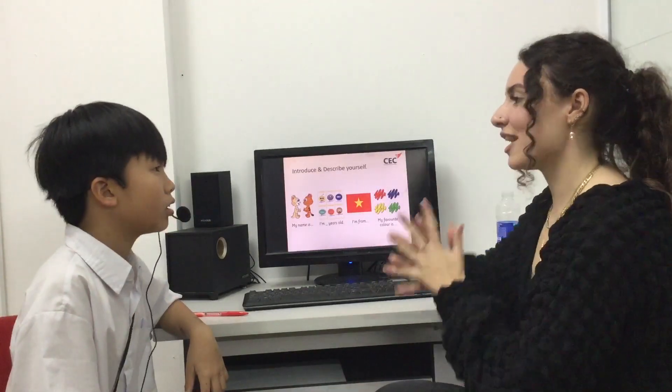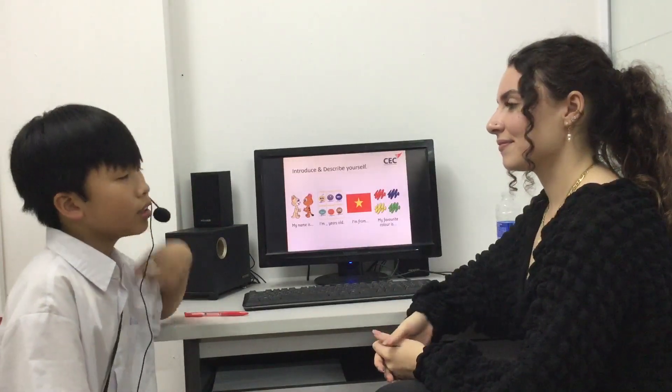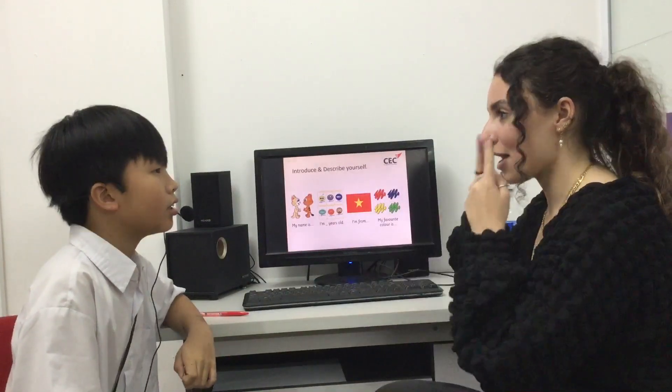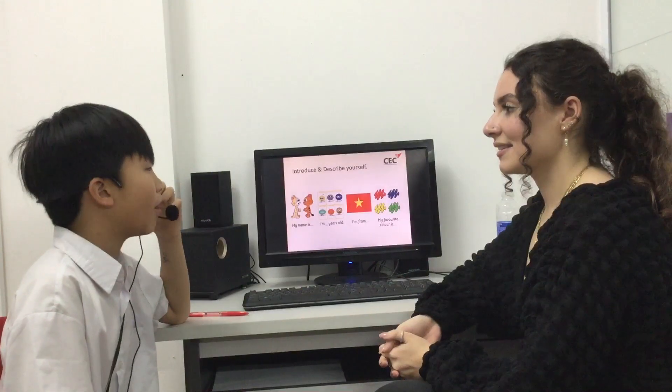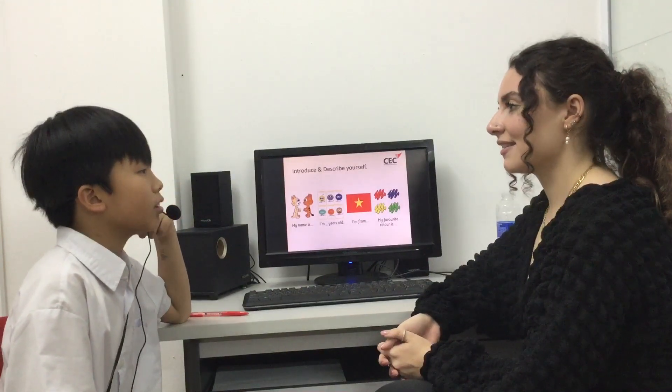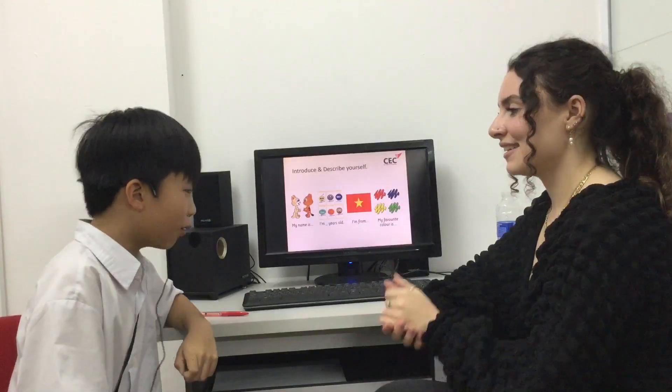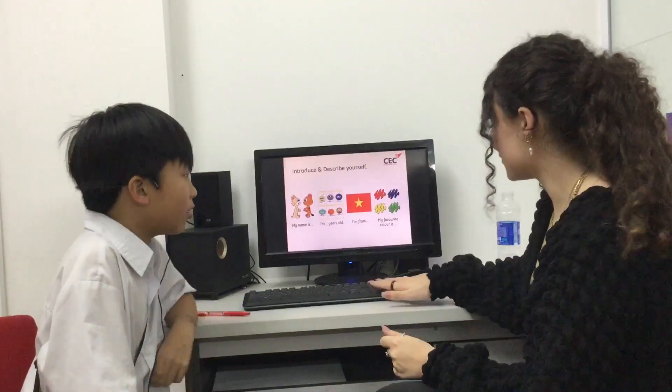So, what color hair do you have? I have black hair. Eyes? Brown eyes. Are you tall or short? Medium height.